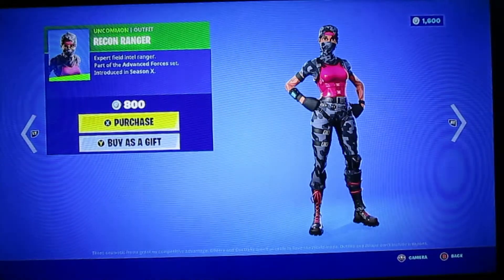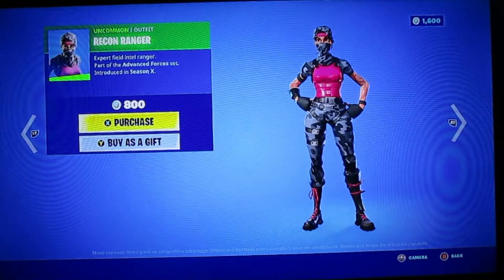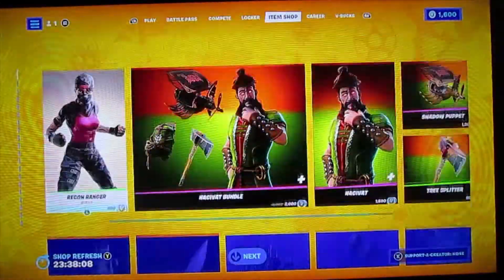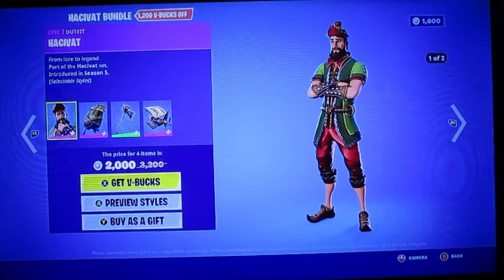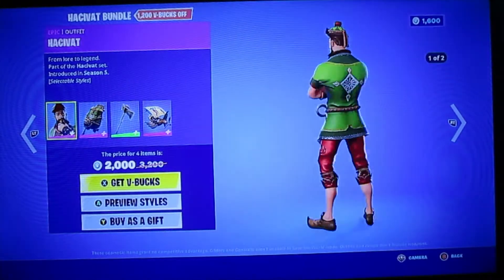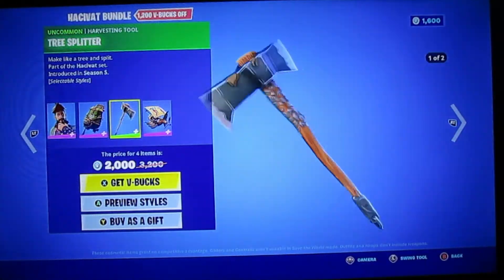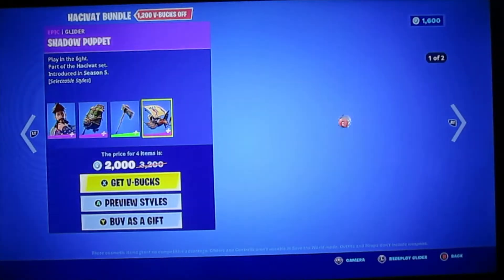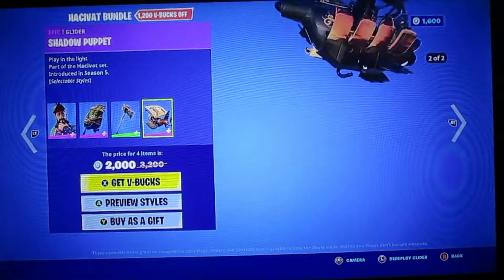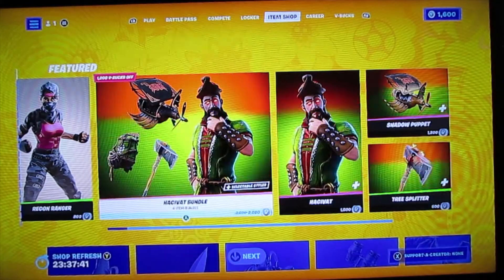Okay, so it looks like there's a Rakan Ranger — I think that's how you say it. That's what she looks like; she has some tattoos and a hat. Oh, she looks pretty good. And then there's this bundle. He comes without a book bag and then with a book bag. And here's the pickaxe and the flying thing — the glider. He comes with that and there's those other two things.